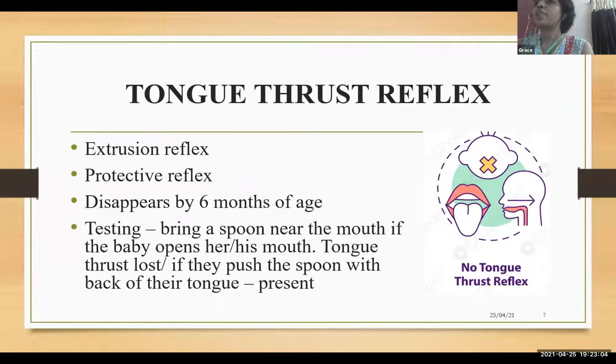Tongue thrust reflex is an extrusion reflex — a protective reflex which usually disappears by six months of age. When we bring a clean spoon near the mouth, if the baby opens his or her mouth, then tongue thrust is lost. If they push the spoon with the back of the tongue, it is still present. Tongue thrust reflex has to be absent before starting baby-led weaning.